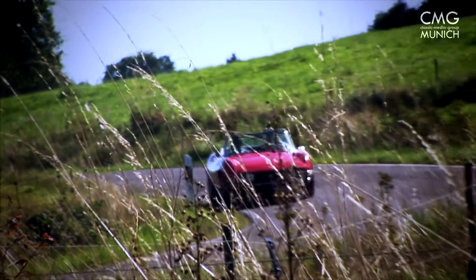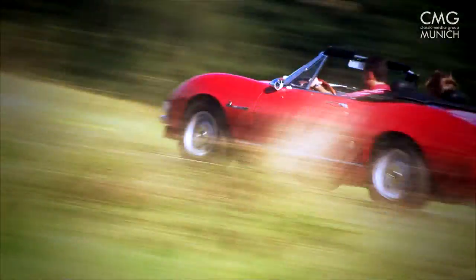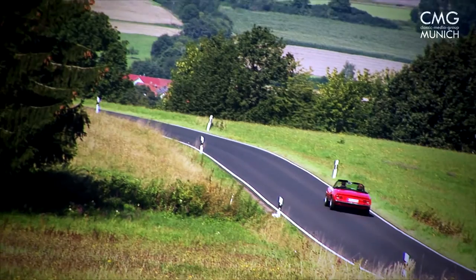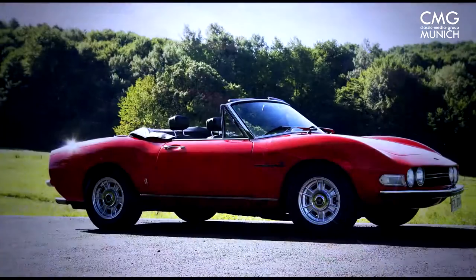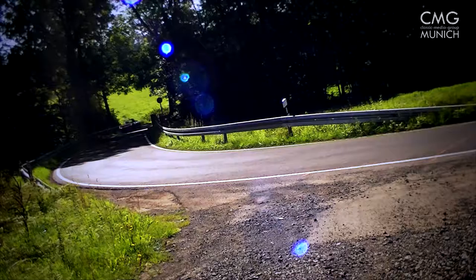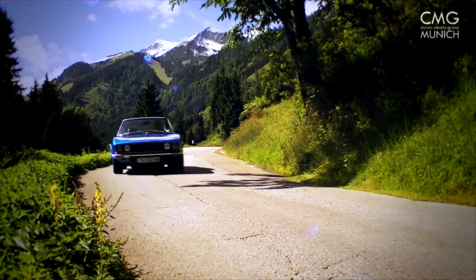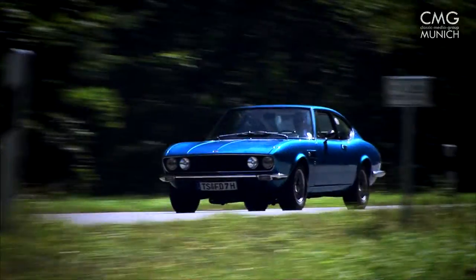The Fiat Dino was built in the period from 1966 to 1973 in a Spyder and a Coupé version. The Spyder was presented in 1966 at the Turin Automotive Show on the occasion of the 100th anniversary of the birth of the founder Giovanni Agnelli. One year later, the Coupé was presented at the Geneva Motor Show.